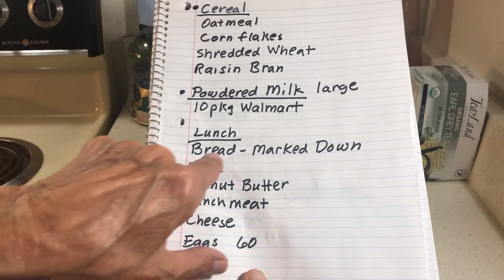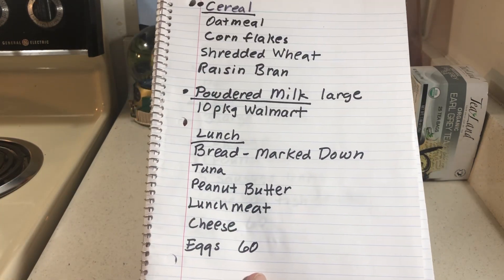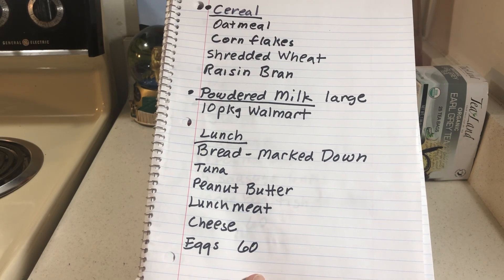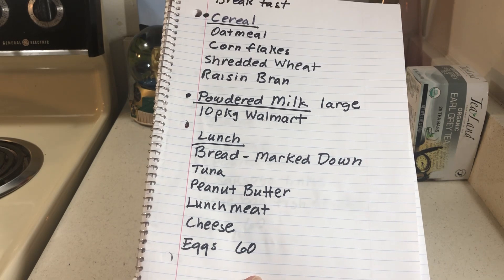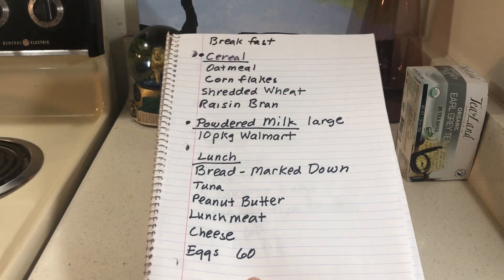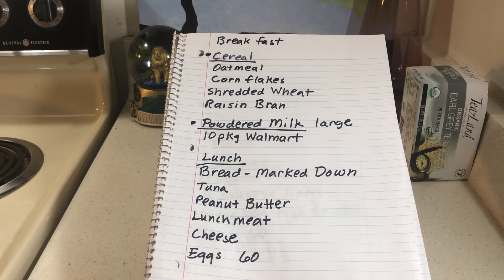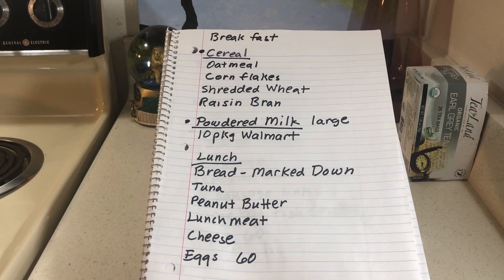I'm looking for bread marked down — for me that means finding a loaf for 50 cents. For sandwich fillings: tuna, peanut butter, lunch meat, cheese, and eggs. You've seen me making these giant sandwiches with eggs and cheese. Peanut butter is good too.